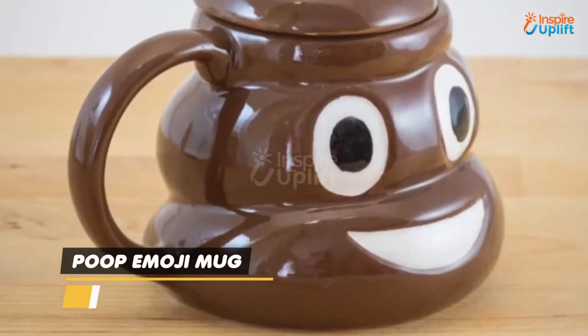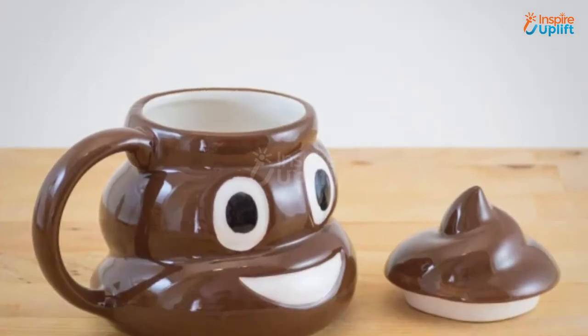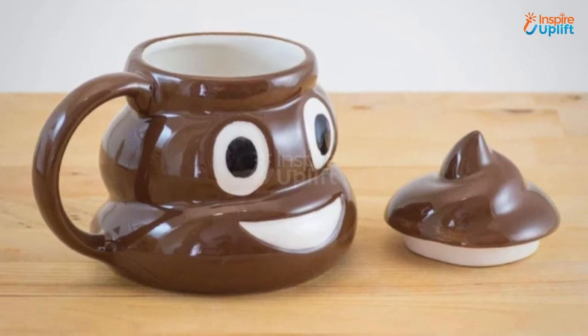At Number 6 we have the Poop Emoji Mug. This 3-dimensional ceramic mug with a swirly shaped lid keeps your beverage warm. The wide grin on this poop emoji cup will make your mornings inspiring and exciting.